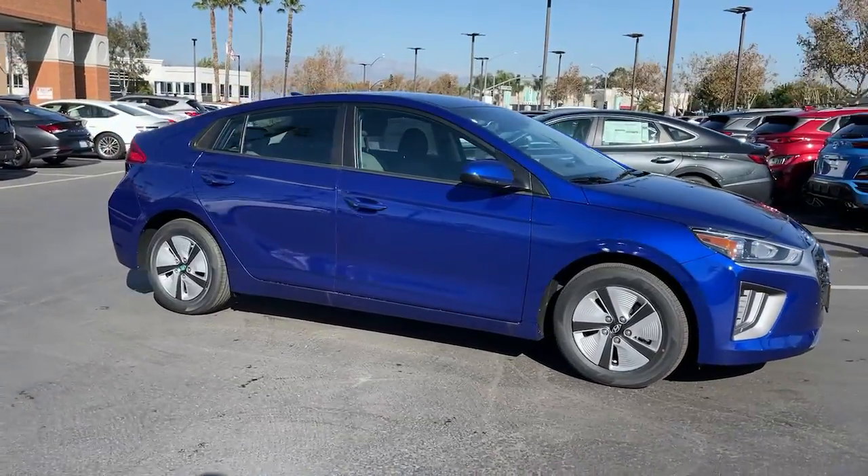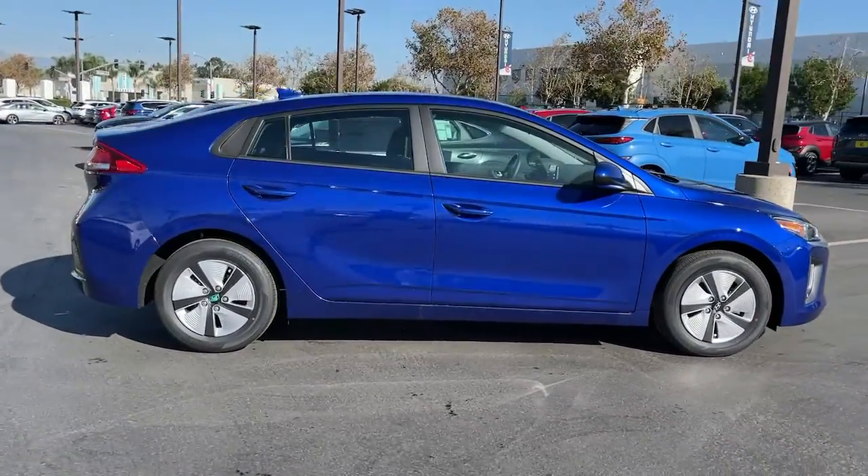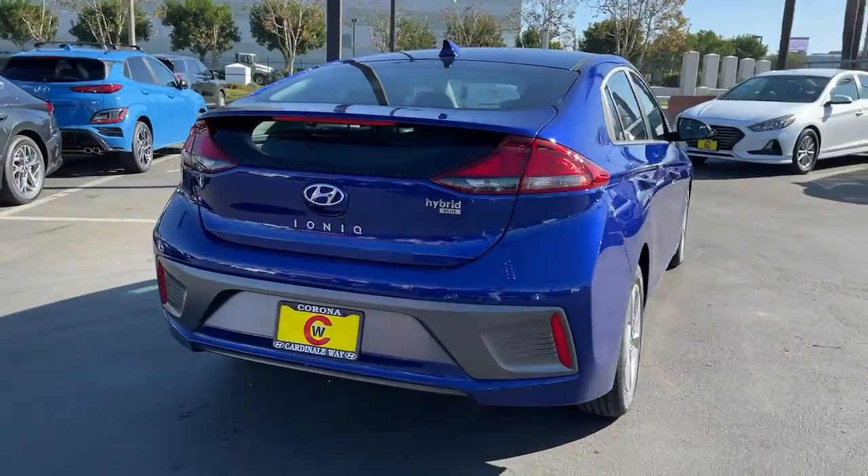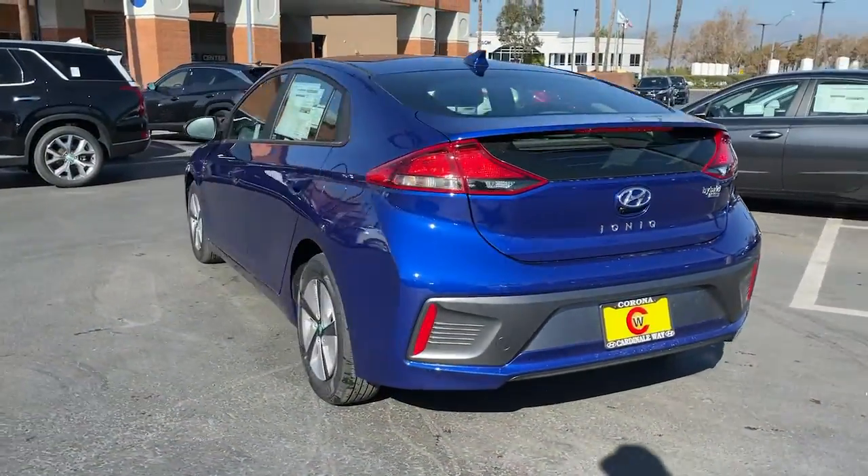Enjoy the view of this 2022 Hyundai IONIQ Hybrid. This earth-friendly IONIQ Hybrid delivers comfort, style, and efficiency without blowing your budget.